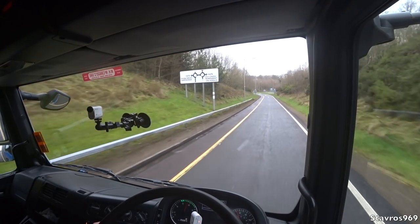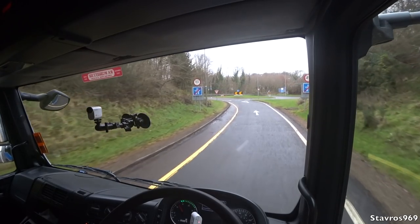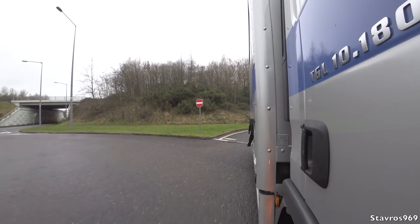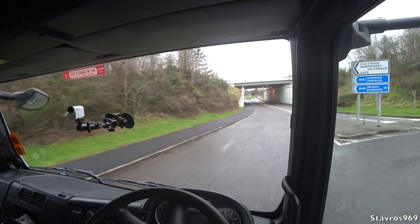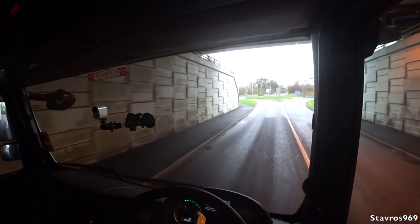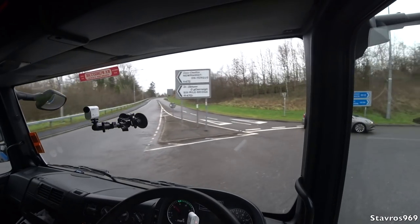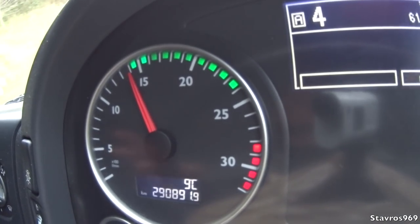Coming down to the roundabout to turn around. If you were to put a big heavy load on this truck, you have to drive carefully around bends, as it has small wheels. Just going around the roundabout and back up the hill — let's see how quickly it gets to 80 kilometres. I'll knock it down a gear to a more acceptable gear going uphill.